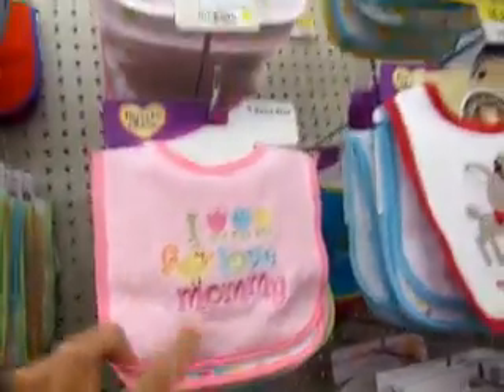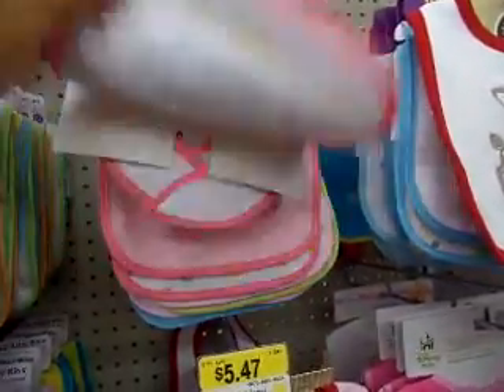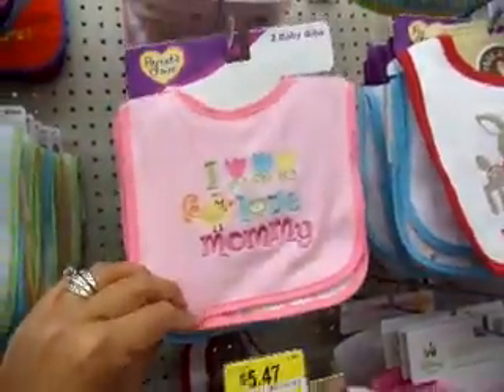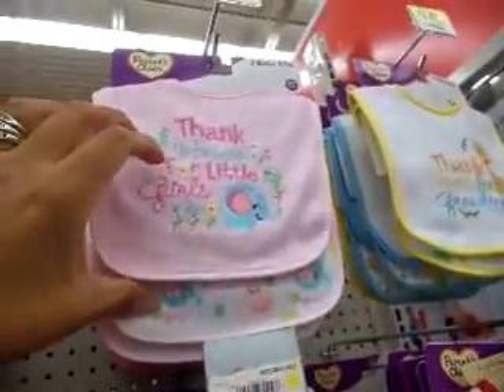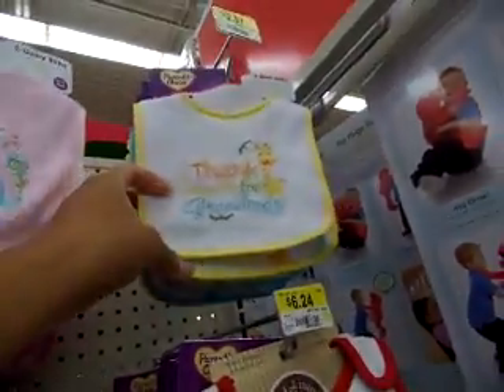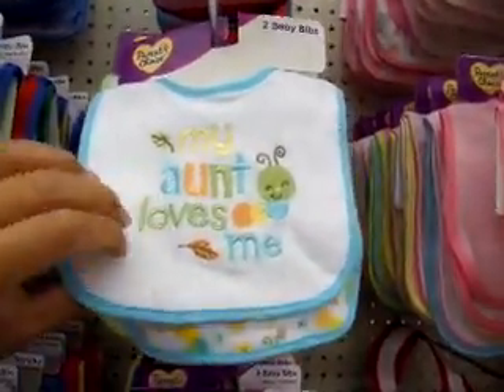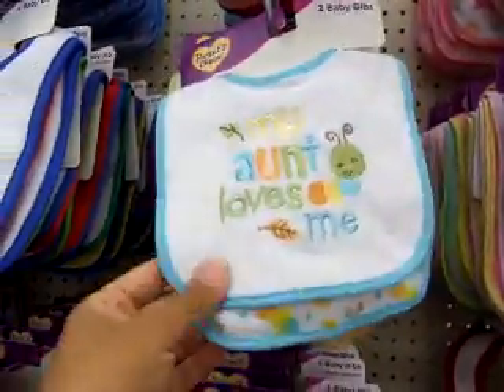I really love this 'Babe I Love Mommy' one. Oh, I love this one with the birds, and this one too — 'Thank Heaven's for Little Girls,' 'Thank Heaven's for Grandmas.' My aunt loves me — I love that one, it's cute for Mason.